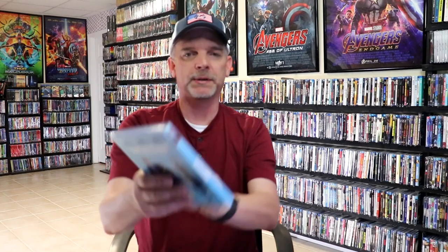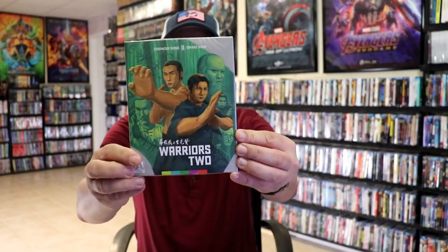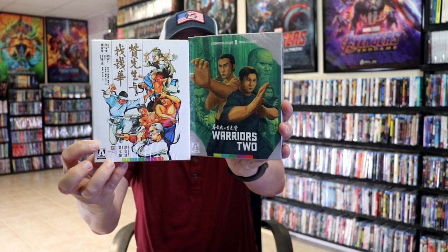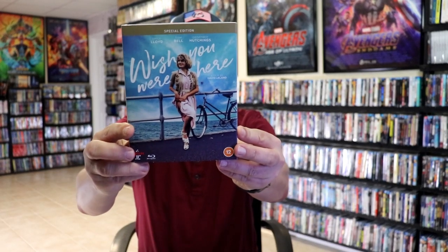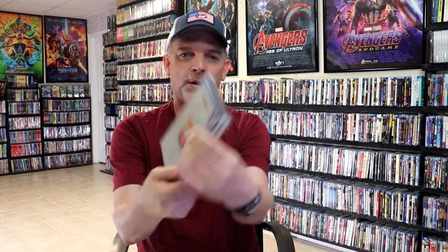Some Blu-ray releases: we got a re-release for Wonder with a slip, Renfield which I really enjoyed watching, The Event: The Complete Series on Blu-ray, Warriors 2 from Arrow Video, and also Warriors 2 the limited edition Arrow store exclusive with a different slip. We got Wish You Were Here — a UK release I'm not very familiar with. Then we got some great-looking Disney 100 still books from Best Buy: Coco, Cars, Toy Story. And another 4K release, Lord of War with a slip cover.